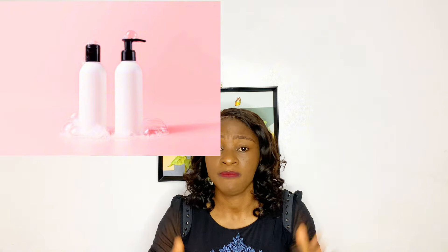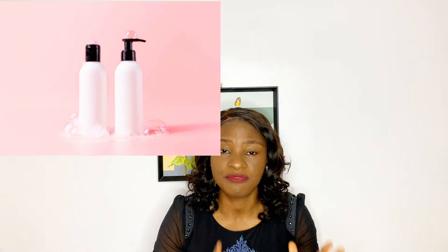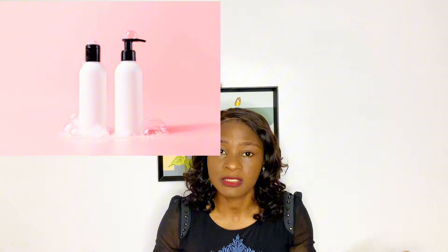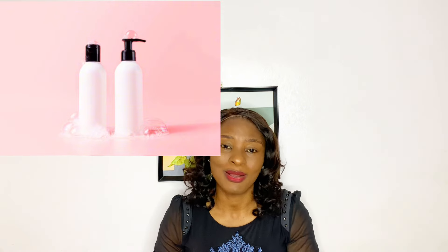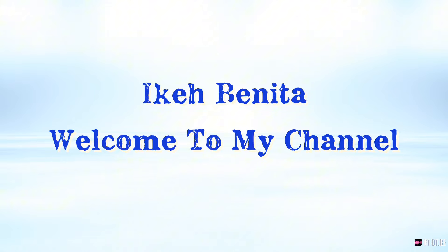They just feel that the kind of shampoo you use on your hair doesn't matter. So in today's video, I'll be talking about different types of shampoo, and as I talk about the different types, I'll also be explaining the ones that are best for your natural hair, relaxed hair, and hair wigs as well.